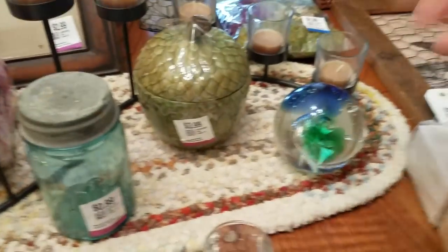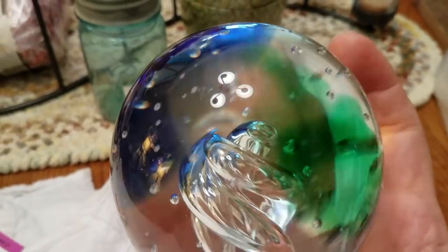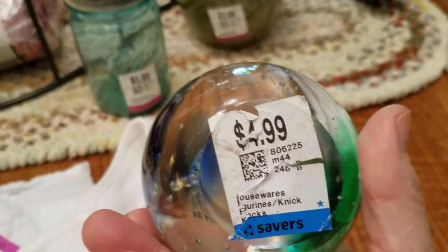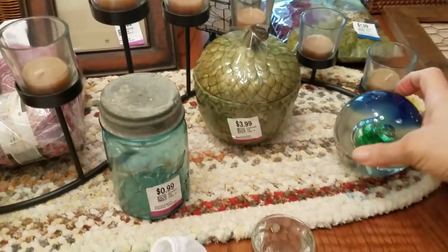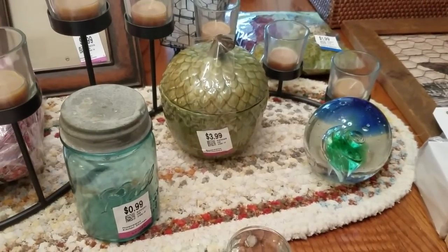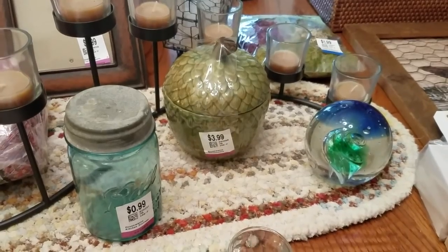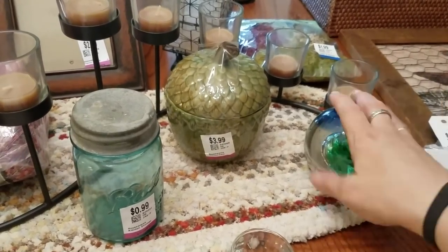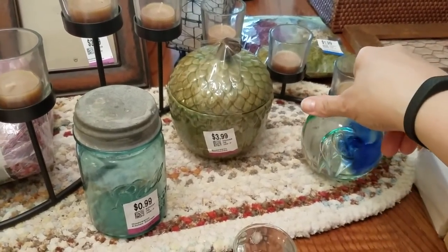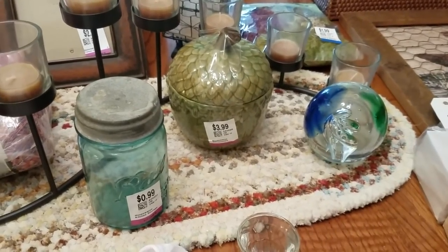I did get this awesome paperweight — it's green and blue and has a twist in the center. It was $2.50. Those do really well. I have a shelf that is all paperweights and glass-made items, and this will fit right in. I'll probably put $10 to $12 on it. It's no Murano or anything special, but people do like them.